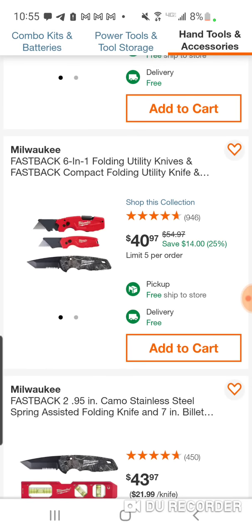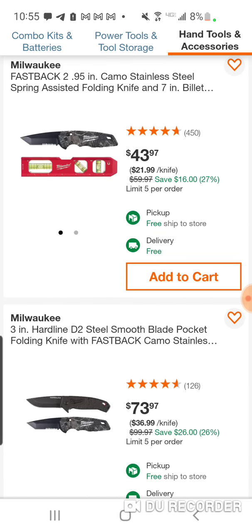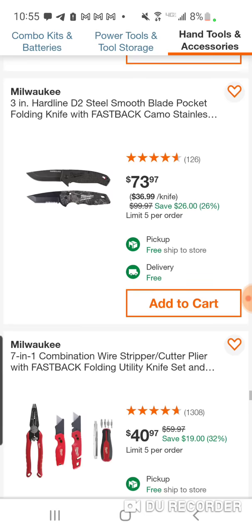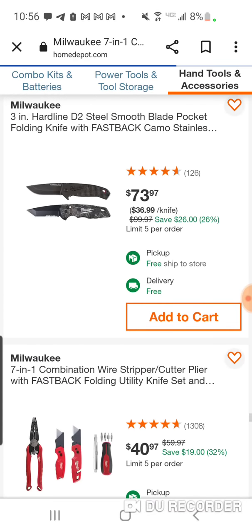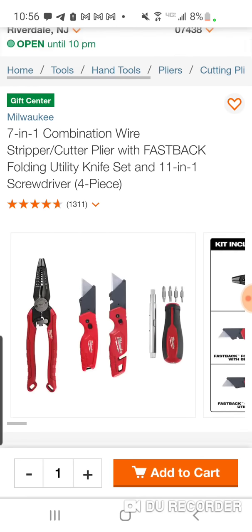Here's a nice red stick set. Here's some knives — you get the Fastback knife with two utility knives. Here's a hard-line D2 — these are great knives. I think I have that same knife — love it. And you're going to get the camo version. They used to give a knife and tape measure for $19.99 — Milwaukee had one too.